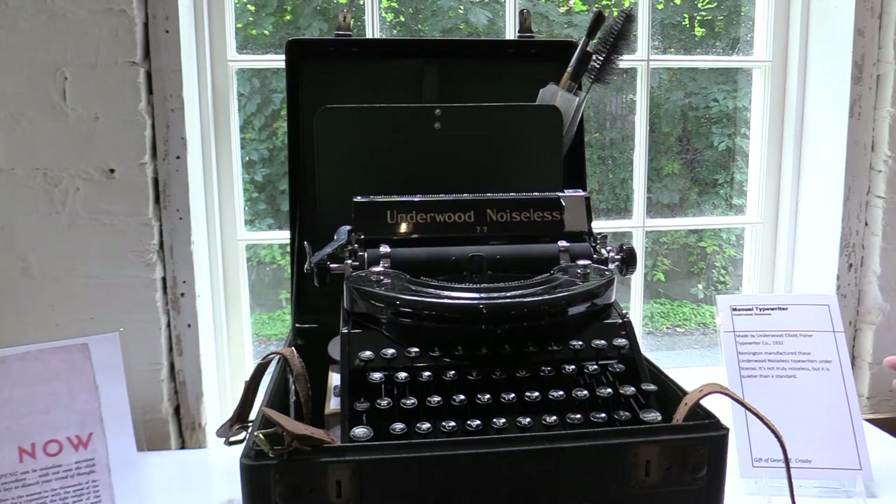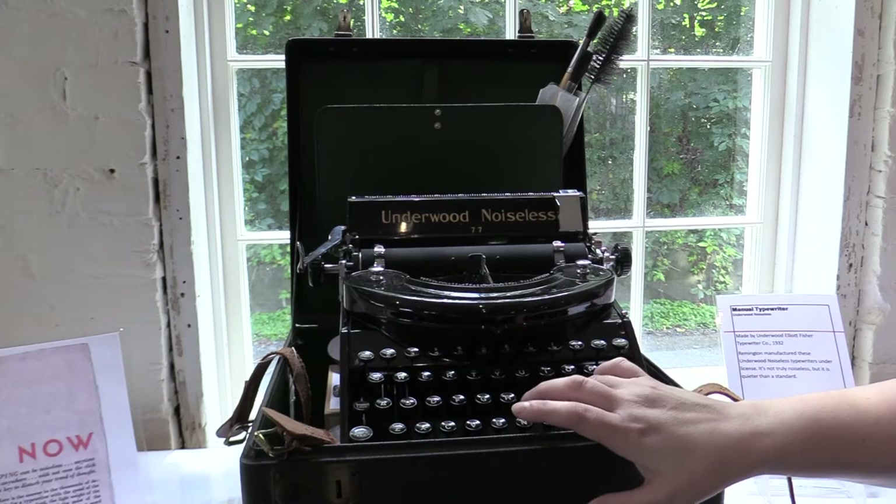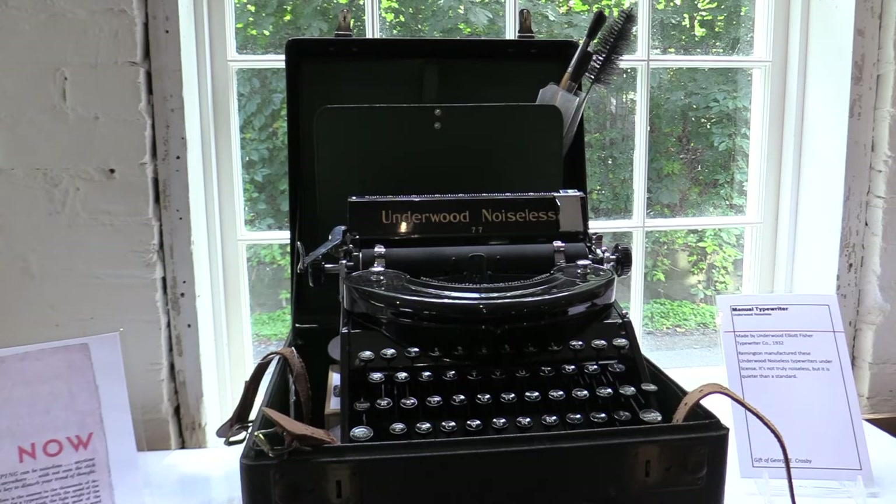This Underwood 77 is almost 90 years old. It's called a noiseless — it's not actually noiseless, it does make a sound, but it's quieter than others of the time. It's more of a ka-chunk than a tap.